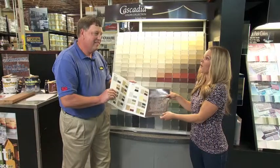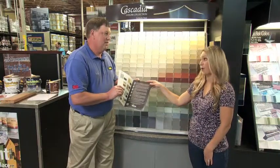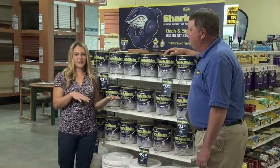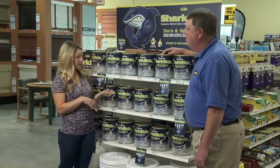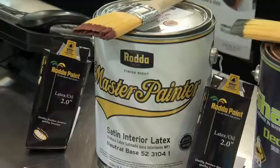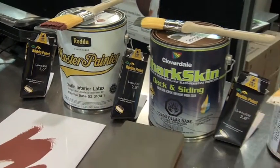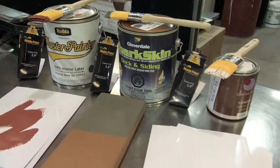Another area outdoors you might want to refresh this fall is your deck, and you have a really cool product for that. We've got an excellent new product. If restaining your deck or your siding is one of your projects, we recommend Sharkskin. It's a tough, scuff-resistant product for decks and siding — it lasts six years on the deck and has a 20-year warranty on the siding.